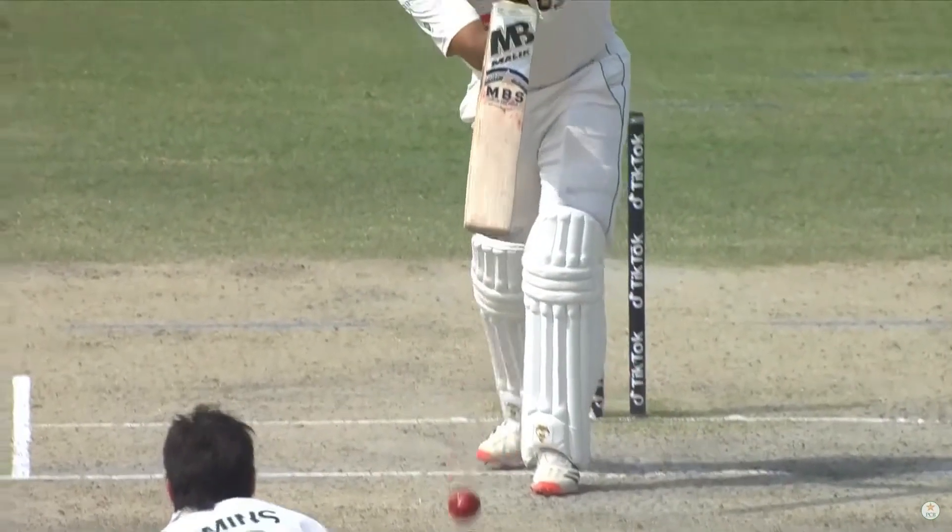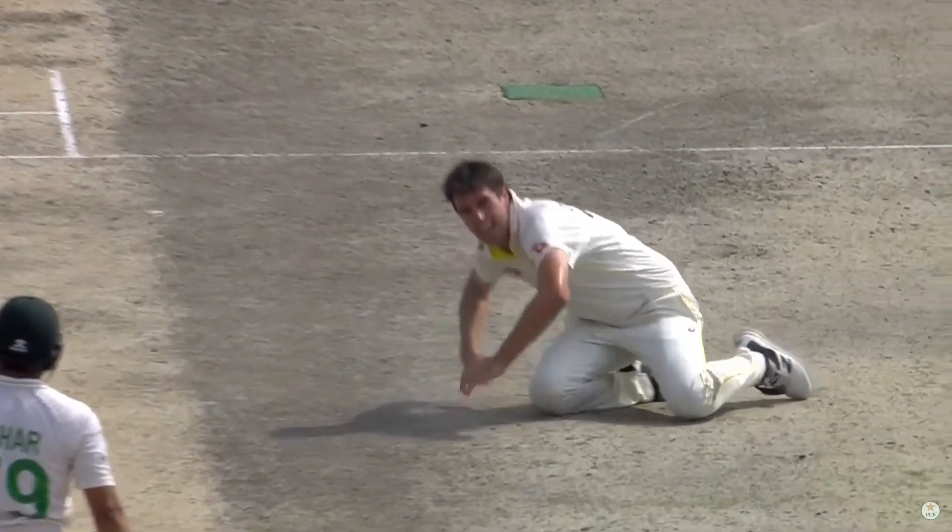Nazarelli is straight out of the middle. Pat Cummins on the return. Brilliant athleticism from the skipper.